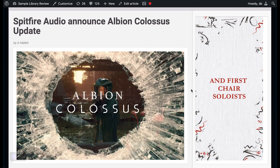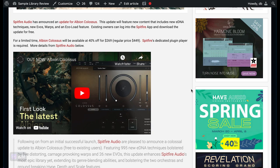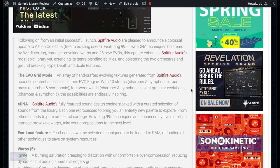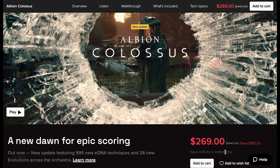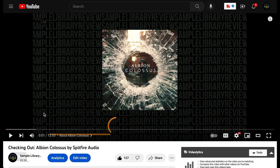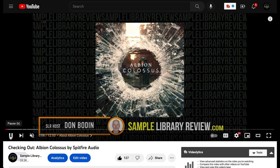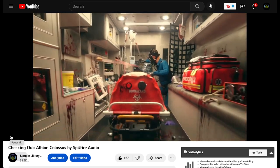In news this week, Spitfire Audio announced the Albion Colossus update — they finally released it, pretty much fulfilling everything on my wish list: adding EDNA instruments, Evo Grid, Eco load features, and new instruments called Warps. Albion Colossus is available on a celebratory price of $269, normally $449. If you want to see an update review video covering all the new content, please let me know.